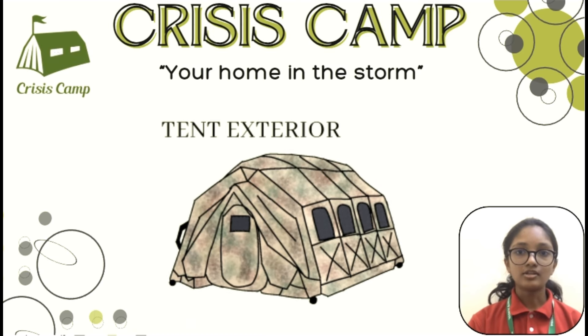In the face of crisis, shelter is a lifeline. We've designed a revolutionary, collapsible tank for war zones. It's lightweight, bulletproof, and built for safety and comfort.